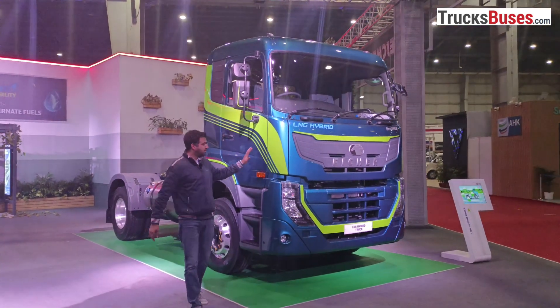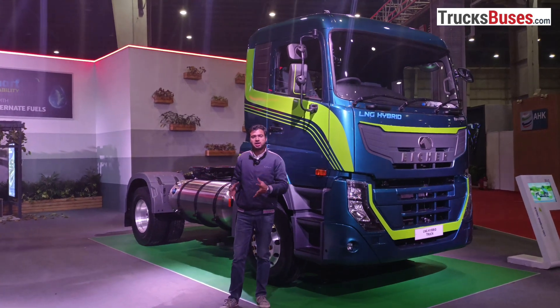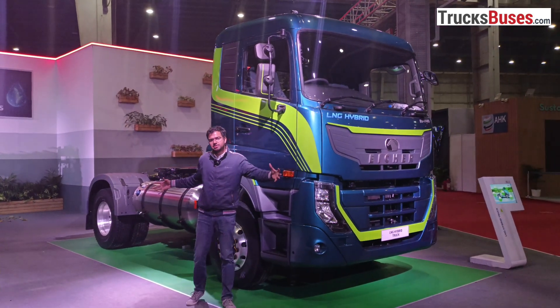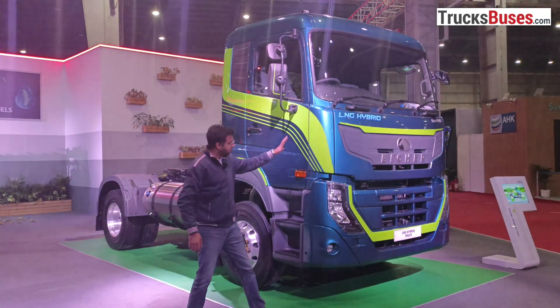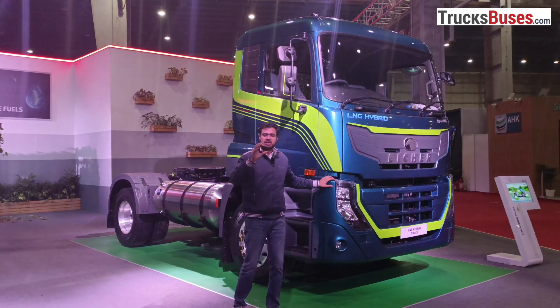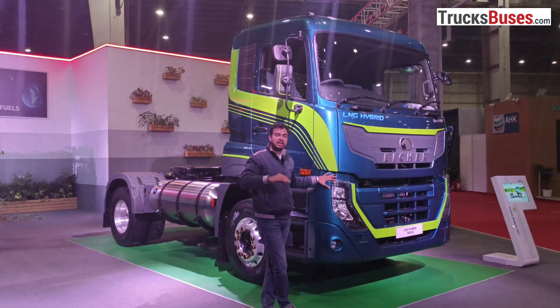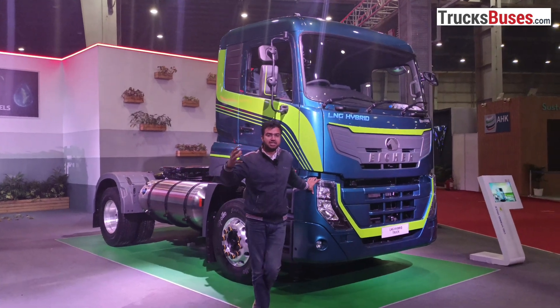It is a tractor trailer. This is a 6-axle truck, and a 12-axle trailer will be attached to it. Overall, the 18-axle truck will give you a gross combination weight. There is a Pro 8000 series cabin. This is derived from UD Trucks, a multinational company.